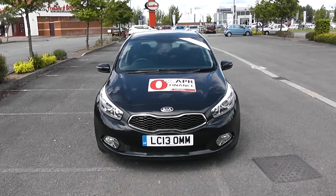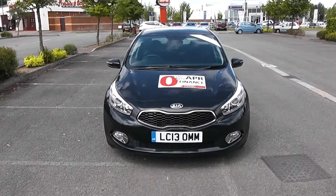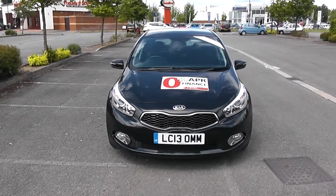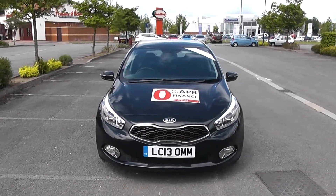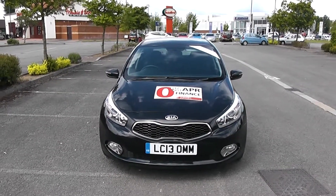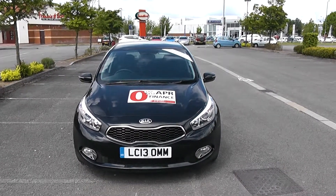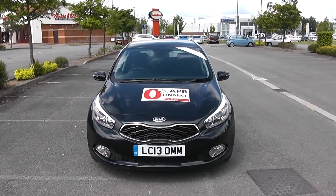Welcome to Wessex Garages Newport. Today we have for you a Kia Ceed 2 CR-DI diesel. It is a manual. I'm going to give a tour of the car for you today, but for more information please go to our website www.wessexgarages.com and type in the number plate into the search bar for further specifications.